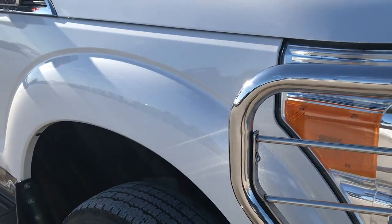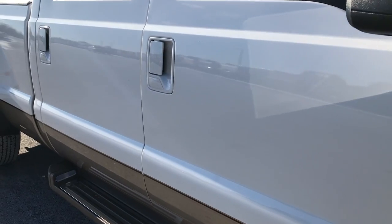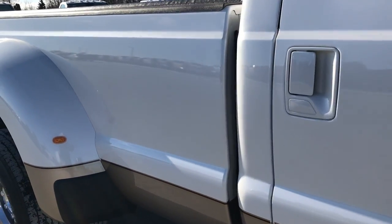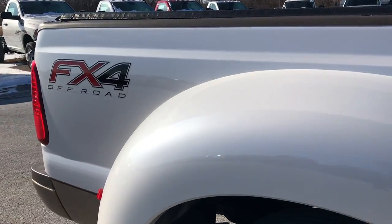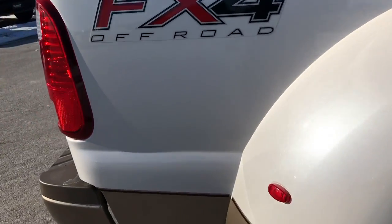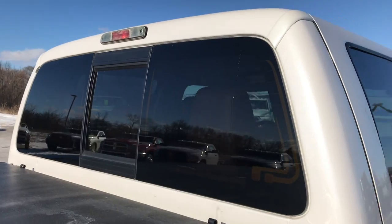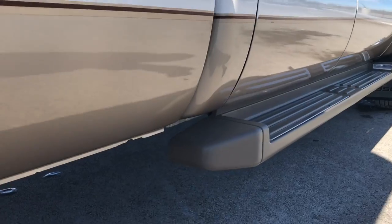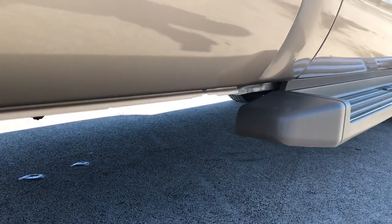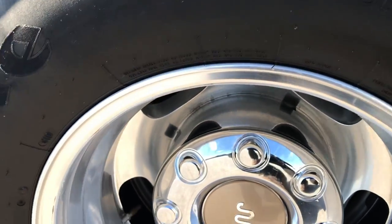As you go down this side of the truck, you can see just how clean the body is, how reflective and glass-like that paint is. We take these HD videos so if you are far away or even if you're close by and just cannot make the trip down, you can still see the truck, hear the truck, and have confidence in the vehicle before you even get here. We sell a lot of these vehicles out of state, so we want to make sure our customers know exactly what they're getting, and that you're dealing with the right truck and the right people.